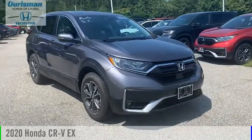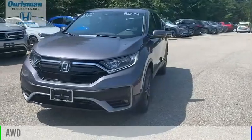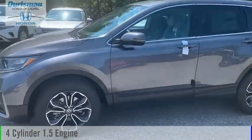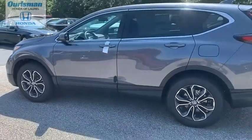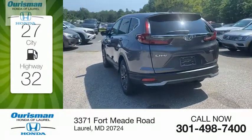Come test drive the 2020 CR-V. This vehicle is powered by an all-wheel drive, four-cylinder, 1.5-liter engine, and comes with a continuously variable transmission. Great fuel efficiency saves you money by requiring fewer trips to the gas station.